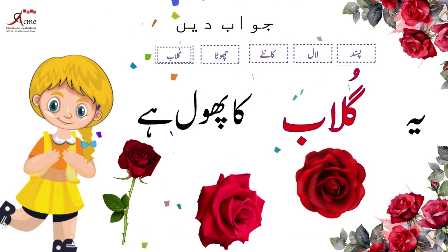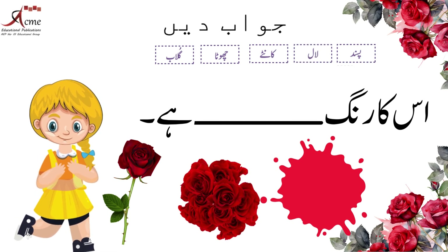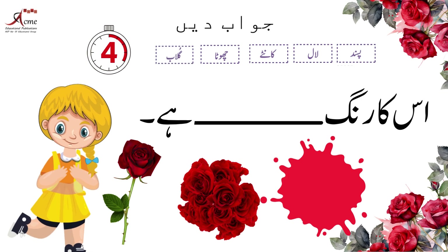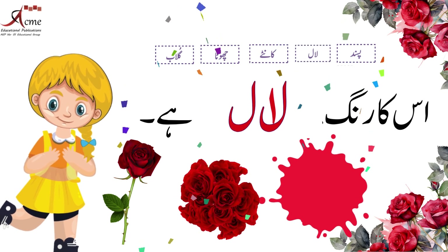शाबाश! ये गुलाब का फूल है। चलिए दोस्तों, ज़रा देखते हैं इसका रंग कैसा है? शाबाश! इसका रंग लाल है۔